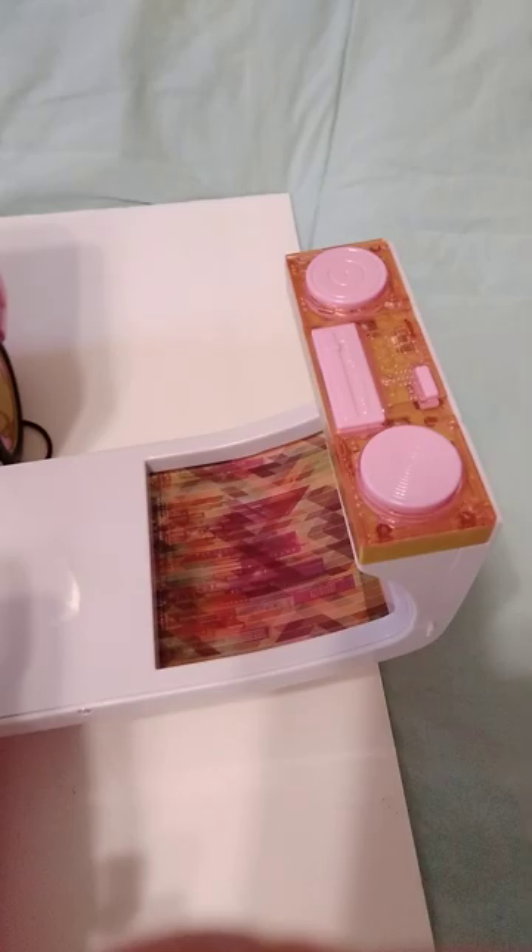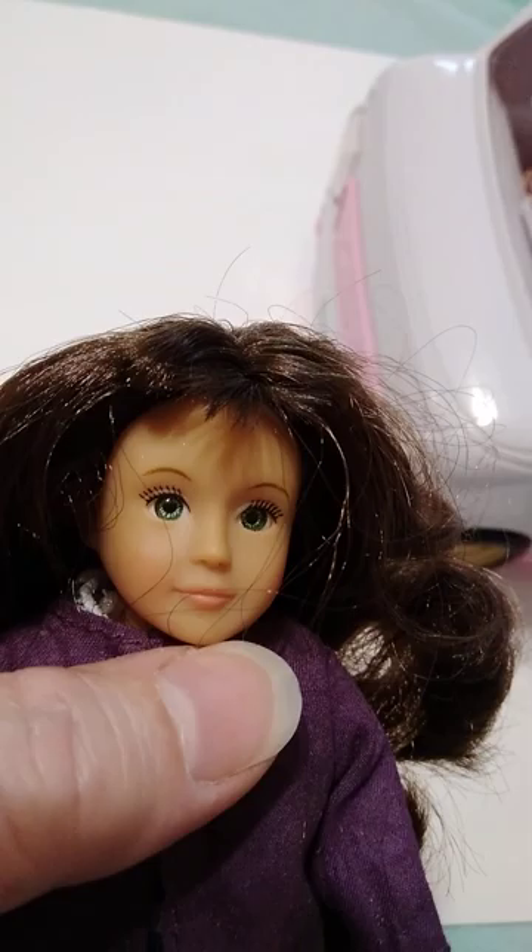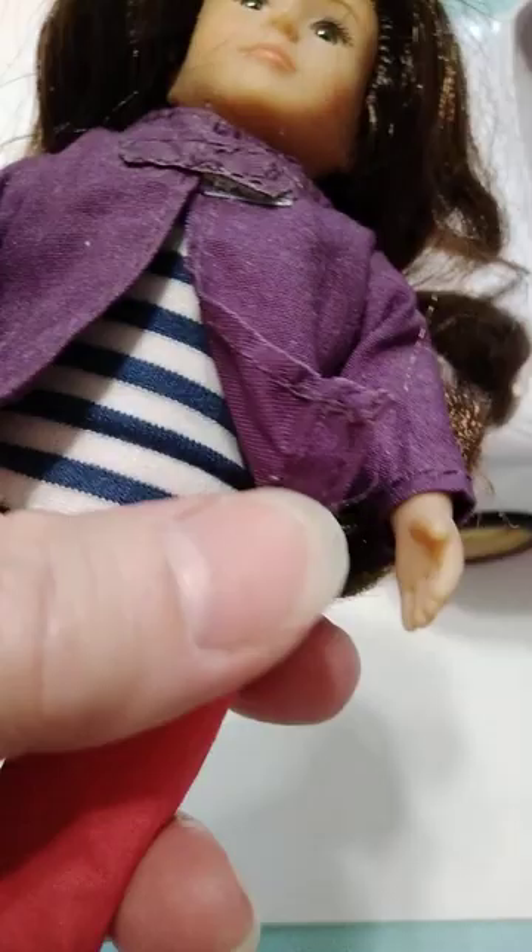The little windows work — they're plexiglass but they do open and close. One of my little Lori dolls is sitting on the seat — she's kind of short for the seat though. This is one of the older ones. She's got green eyes and brown hair and the stuffed body. She's got a little jacket, a little striped blue and white shirt, little pants, and purple shoes. She is one of the older ones.